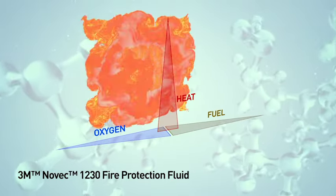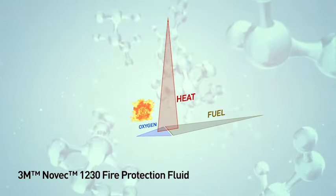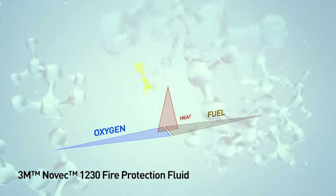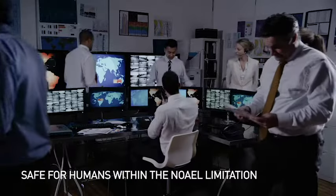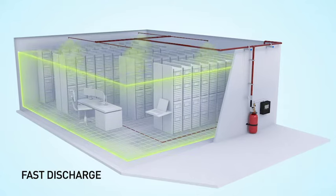Most traditional gaseous agents fight fire by reducing the concentration of oxygen needed to sustain a fire. But Novec 1230 fluid is a molecule designed to fight fire by reducing heat. It has a few advantages over other agents: no residue, nothing to clean, safe to apply in human-occupied areas, non-conductive electrically, space efficient, and fast discharge and suppression time.